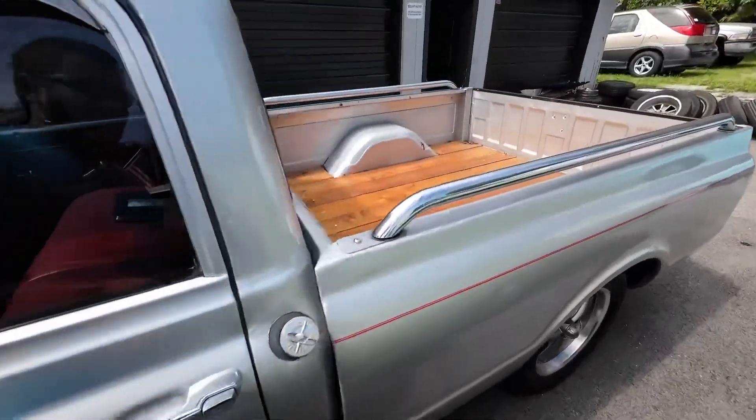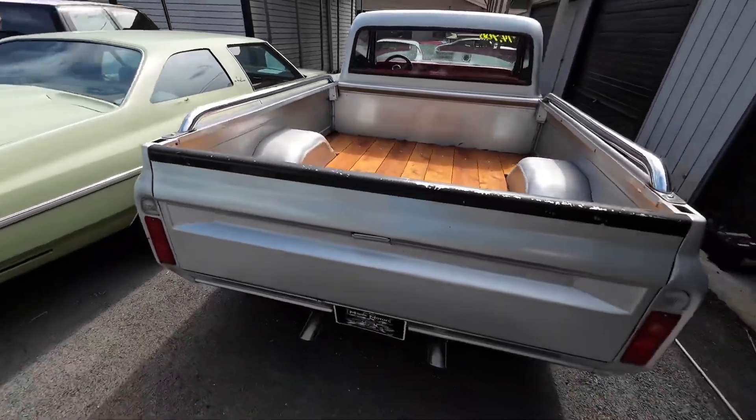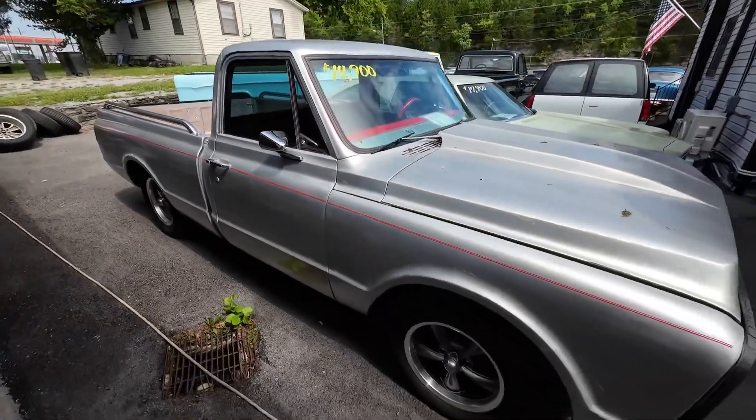Check this out — 72 model C10 pickup truck. This is more of a project, and we got it priced at $14,900.